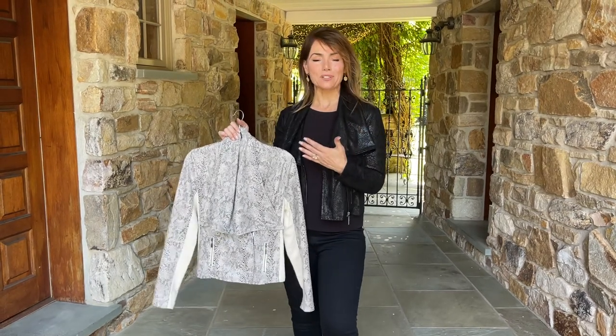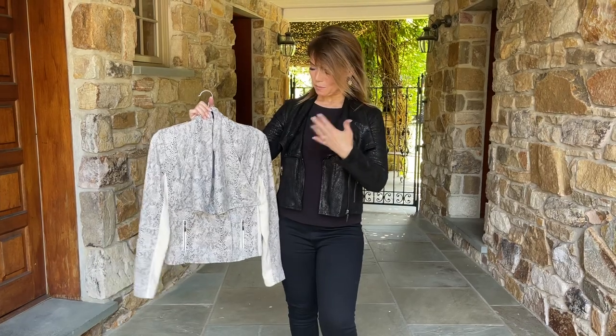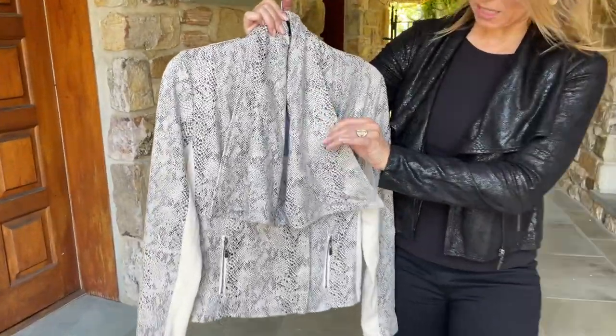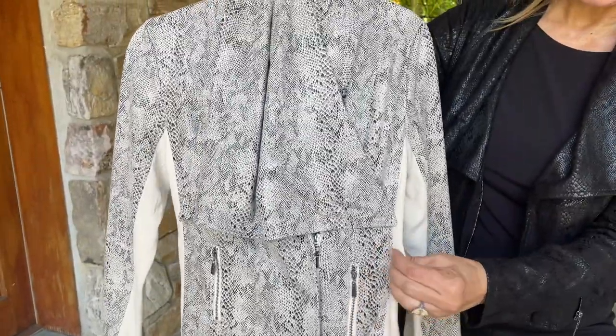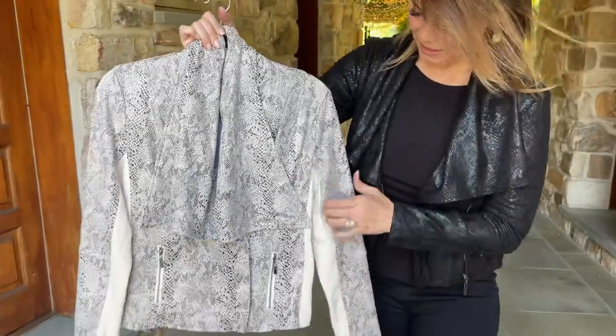I think this is one of the most flattering jackets I have ever seen. I love it in both colors — the black and this beautiful light color. It's going to have this gorgeous fabric, which is kind of a python texture and print, and then it's going to have this beautiful knit on the sides. You can see that in the lighter color, even though it's the same in the black, but it's hard to see in the black.